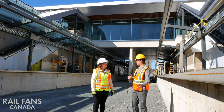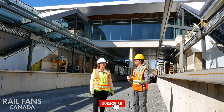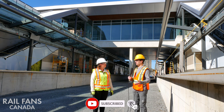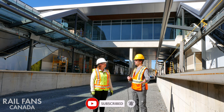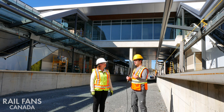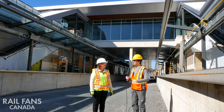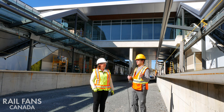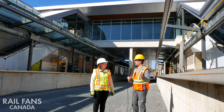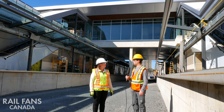Right now we're here at the future Lincoln Fields Station. It's a very important station because it's going to be the transfer point between the future O-Train Line 1 to Algonquin and Line 3 going to Moody Station. There are two platforms here and another one on the opposite side. Can you tell us a little bit about the layout of the station, the different platforms, and how people will get around here once it's open?